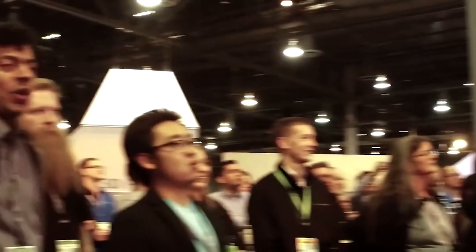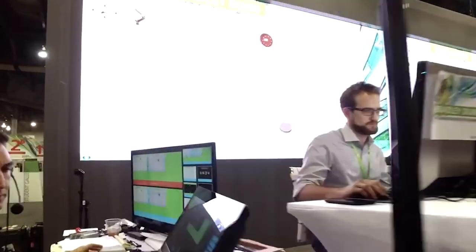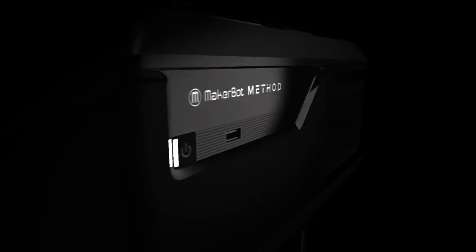And you can strut your stuff at the Fusion 360 Design Slam to prove once and for all that you are, in fact, the fastest hand in the West. The winner will take home a MakerBot Method 3D printer.